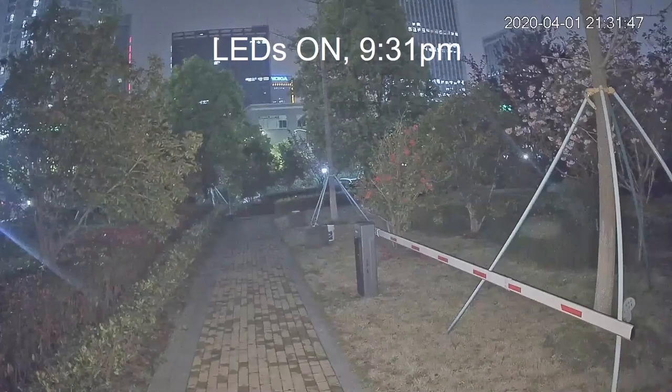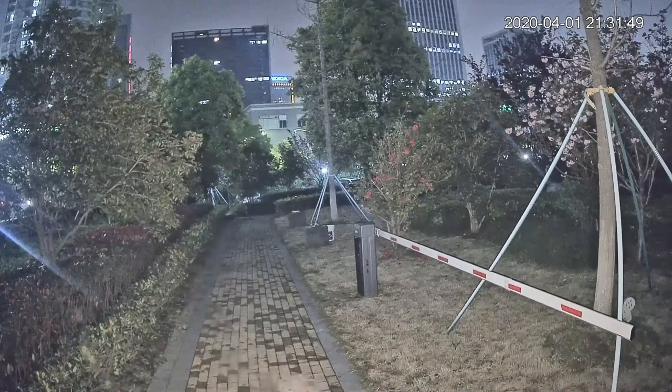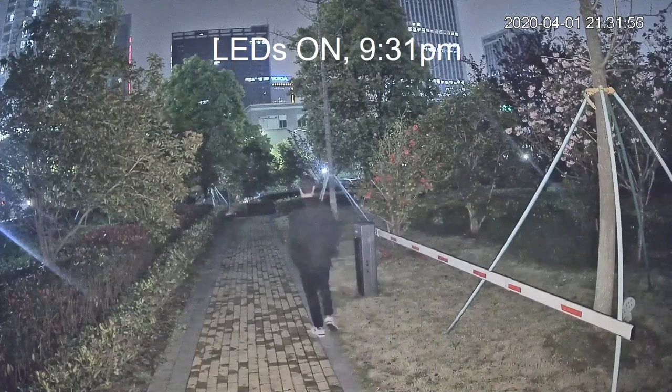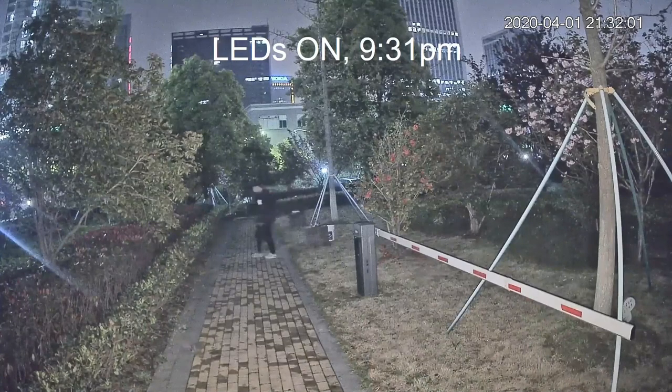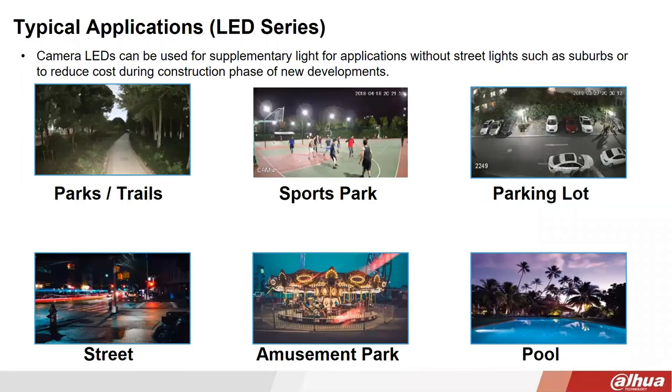A video clip taken near headquarters at 9:30 at night shows very clearly full-color details with this camera despite the dark background. The Night Color camera with white LED works great for applications where you expect activity in the evening and need full-color visibility.